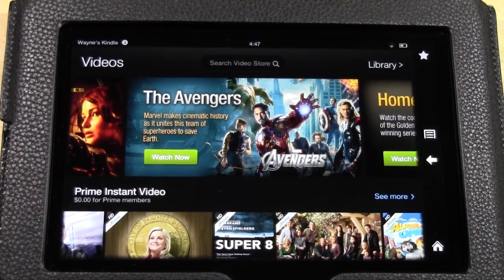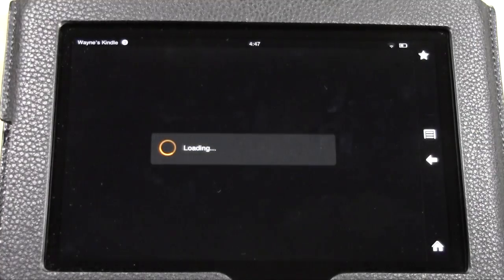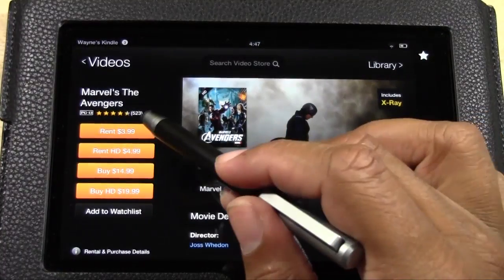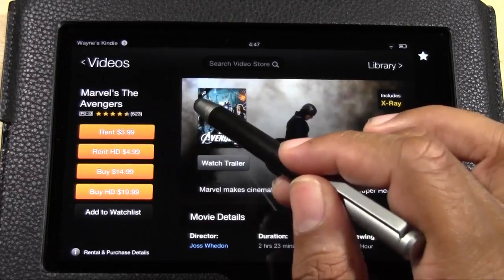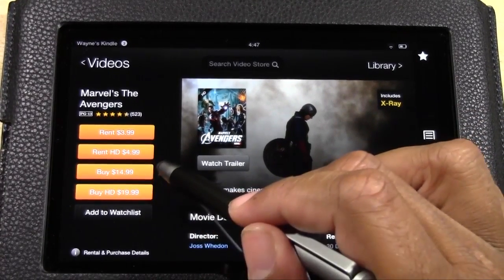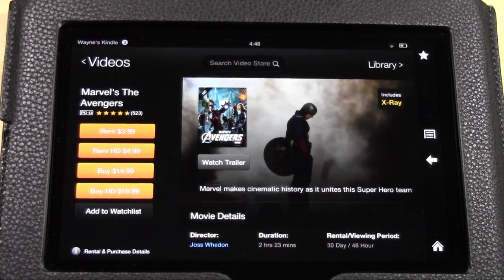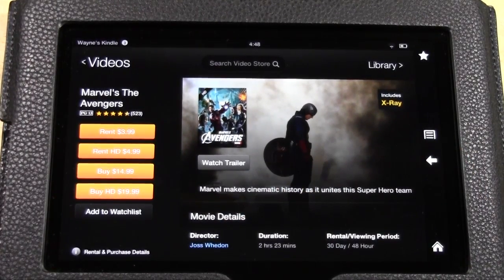You can stream or actually buy them. For example, The Avengers is on here. If I tap on it, I can rent it in standard definition, I can rent in HD, I can also buy the standard version for $14.99, or I can buy the HD version for $19.99. So you get four different options.